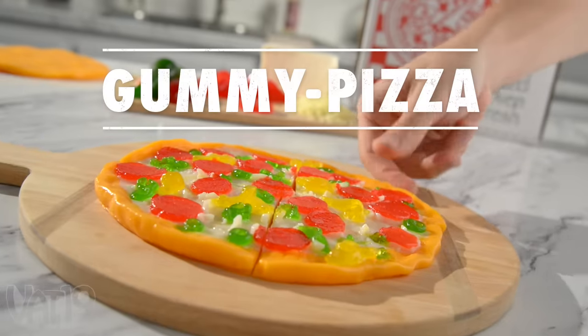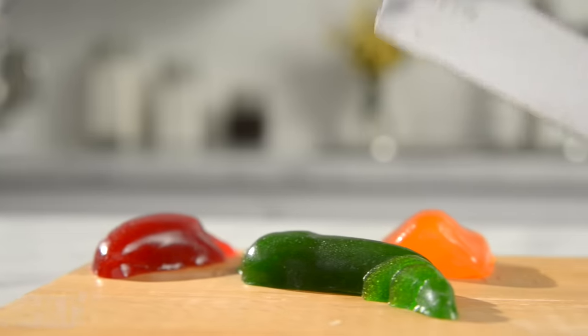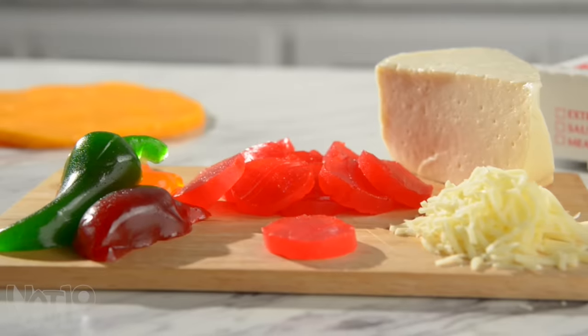Check it out. Taste the authentic flavor of the gummy pizza, made with the freshest gummy ingredients. Hand-tossed gummy crust, topped with real shredded gummy, and a commitment to quality since 2007.